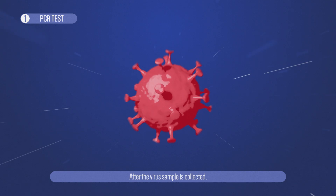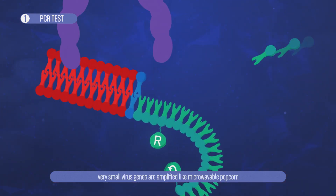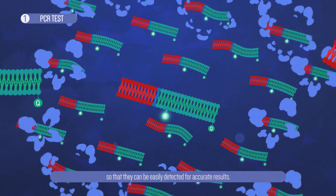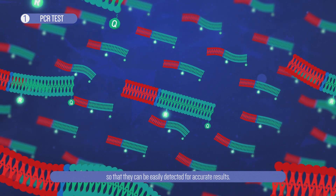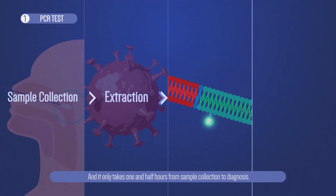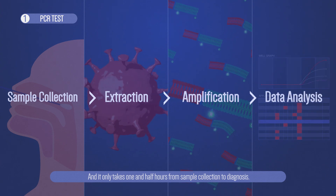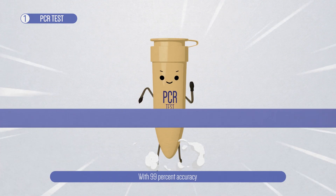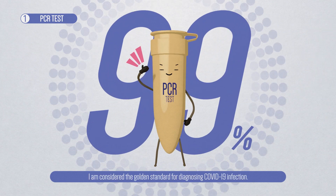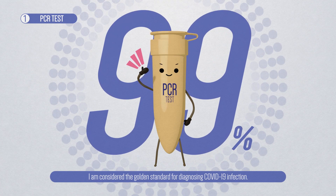After the virus sample is collected, very small virus genes are amplified like microwavable popcorn so that they can be easily detected for accurate results. It only takes one and a half hours from sample collection to diagnosis. With 99% accuracy and short turnaround time, I am considered the golden standard for diagnosing COVID-19 infection.